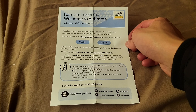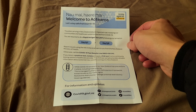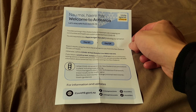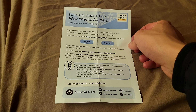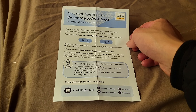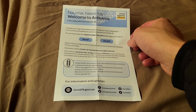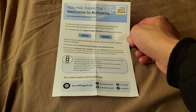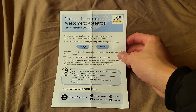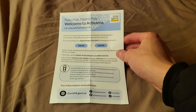Hi there, welcome to Aotearoa. For me, I'll need to do two RATs. One on today, day 1, July 23rd, Saturday. Then day 5 or 6, which is July 27th or 28th, that is Wednesday or Thursday, whichever comes first. And here are basically the instructions for you to do the test.